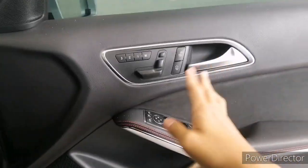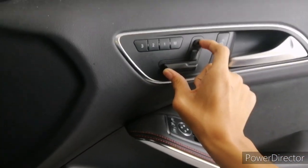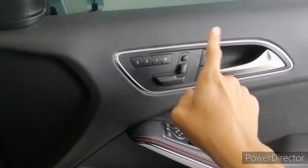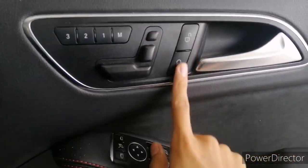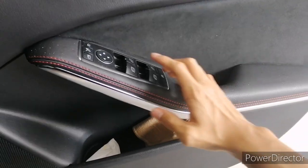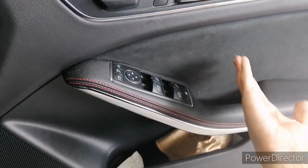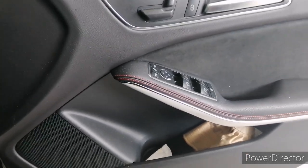For the door, it's typical Mercedes — the seat adjustment controls are on the door panel of each side. You get three sets of memory, central locking, all four windows automatic in both directions, and side mirrors with a folding function.